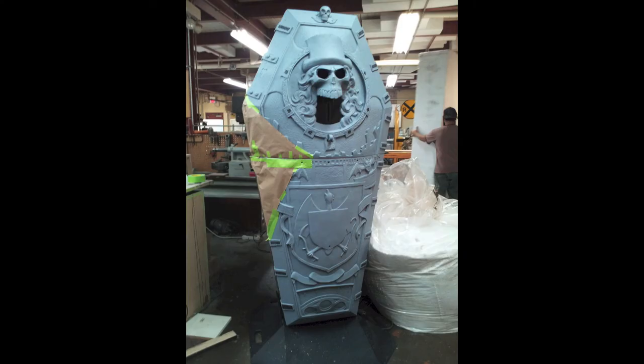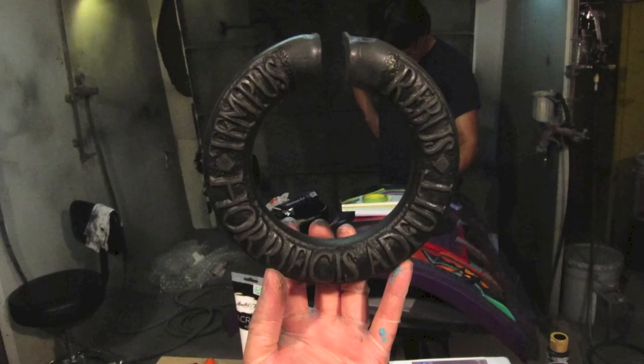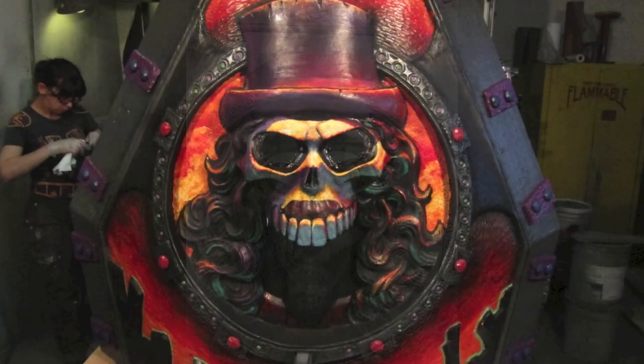Next, the coffin was primed, and the puppeted mechanics were added: moving eyes, opening jaw, and the swinging door knocker. It was time again to gather around the coffin lid, with artists gathering to bring the sculpted design to life with bold colors and careful brush strokes.